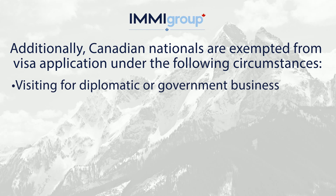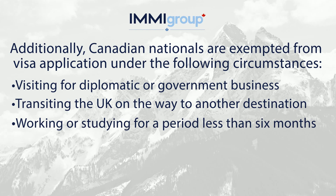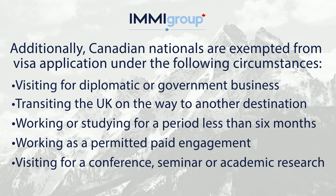Visiting for diplomatic or government business. Transiting the UK on the way to another destination. Working or studying for a period less than six months. Working as a permitted paid engagement. Visiting for a conference, seminar, or academic research.